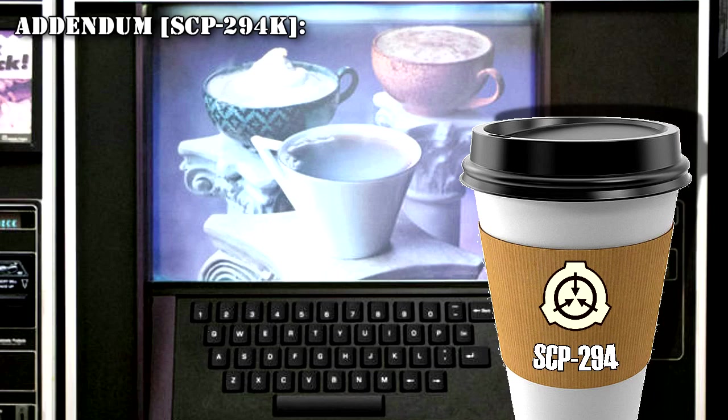Addendum SCP-294-K: Researcher keyed in a request for diamond. SCP-294 briefly hummed, then displayed 'out of range' on the entry pad. SCP-294 gives this result for all solid substances. As diamond is a solid crystal form of carbon, it appears the machine will not dispense liquid carbon, as this does not result in a diamond. When a cup of carbon was subsequently keyed in, the machine dispensed a cup of liquid carbon.